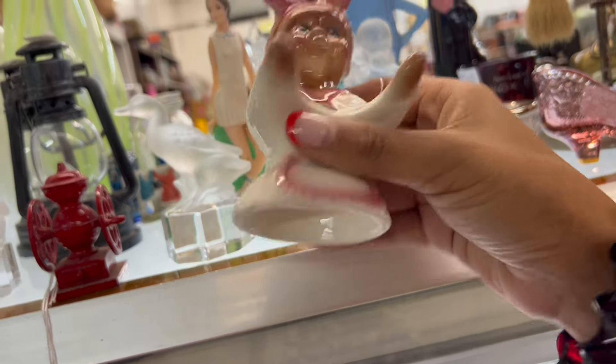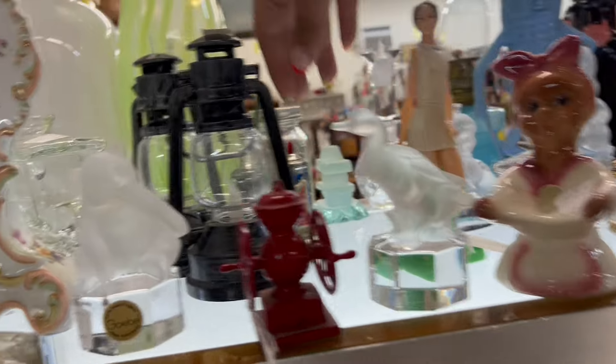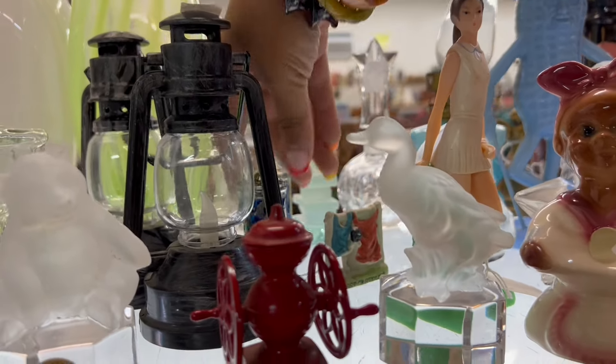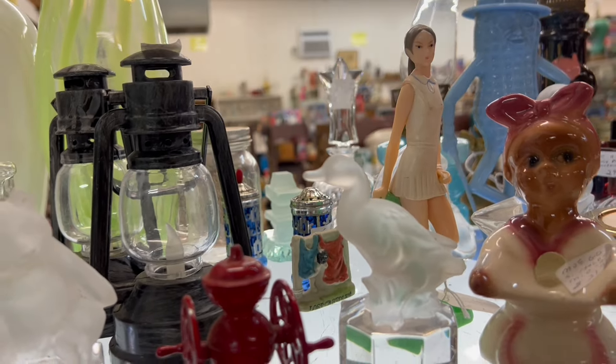This is kind of interesting — I think it's missing a piece there, the little bisque piece. Look at these salt and pepper shakers. They're missing one of the tops. I think that red piece is Bakelite.